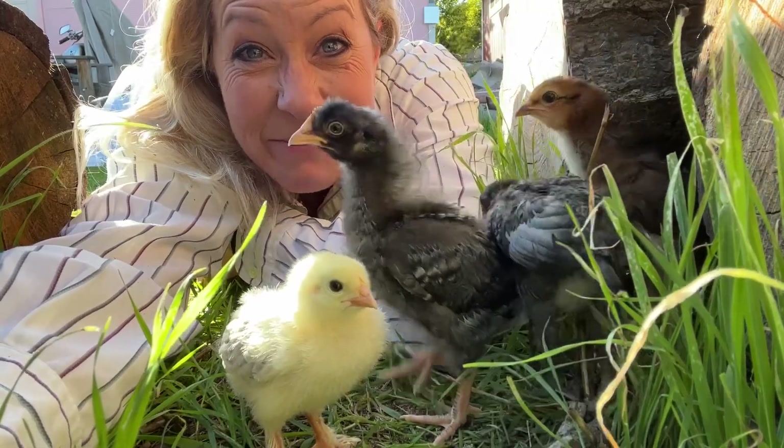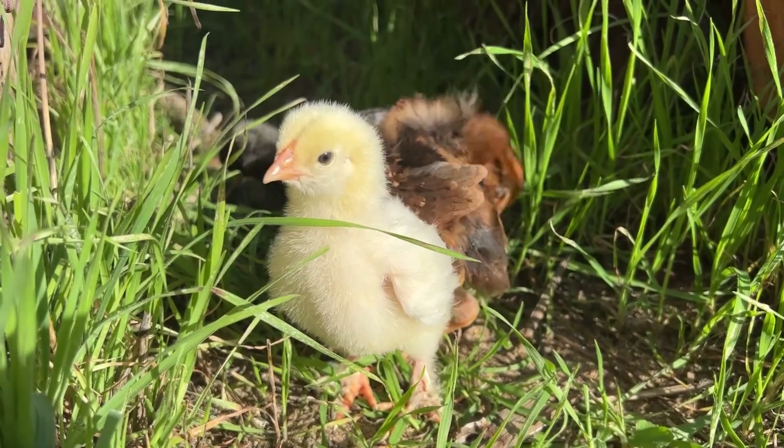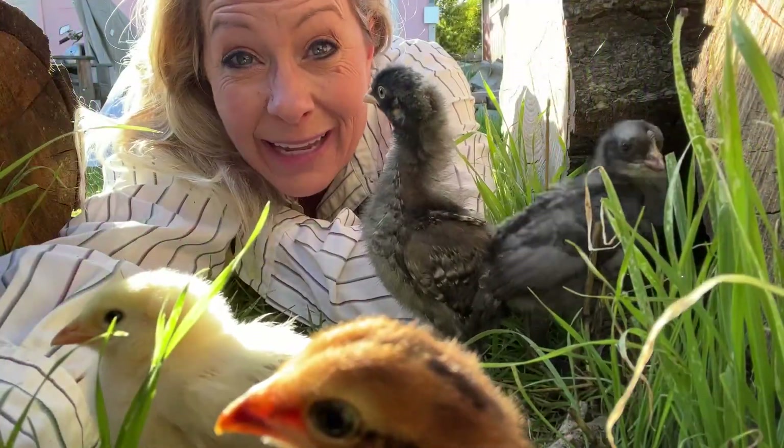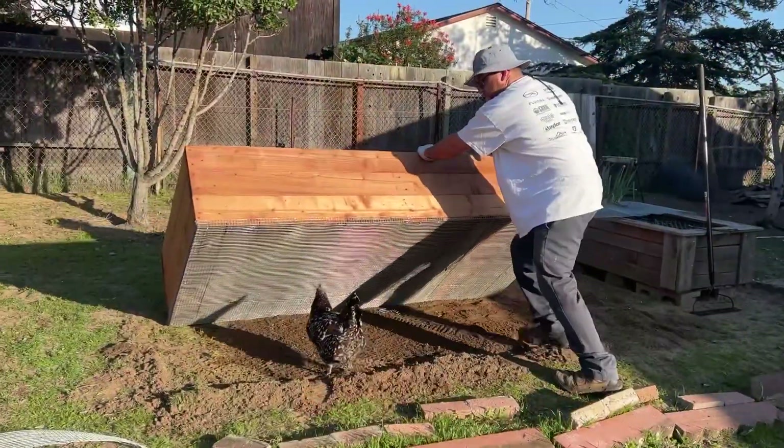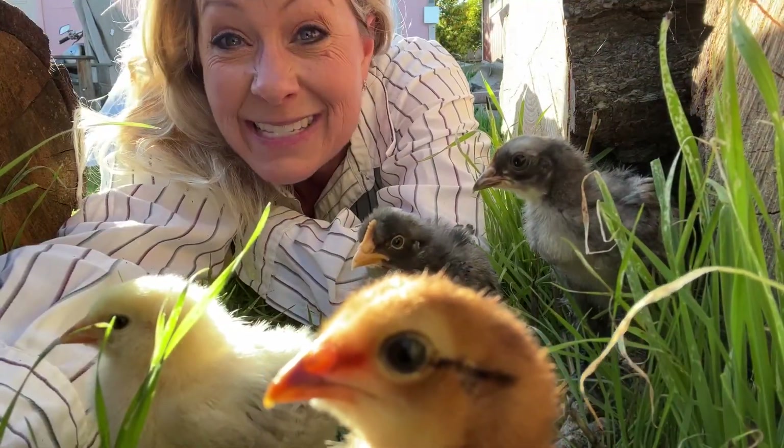Hey science lovers, it's Becky with LabRite Academy! It's such a beautiful day today. I thought I would work out in my backyard. You can even hear my husband banging in the background, but I brought my babies out into the yard to be able to experience sunshine for the first time.